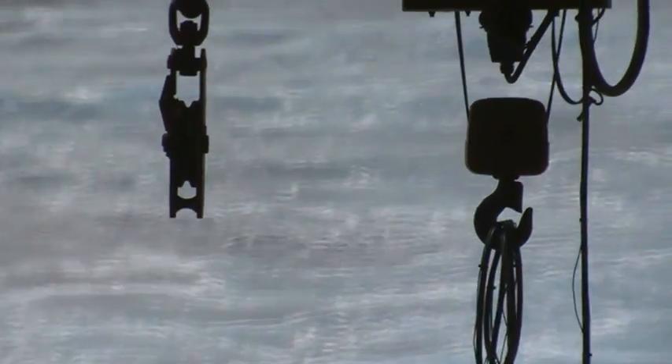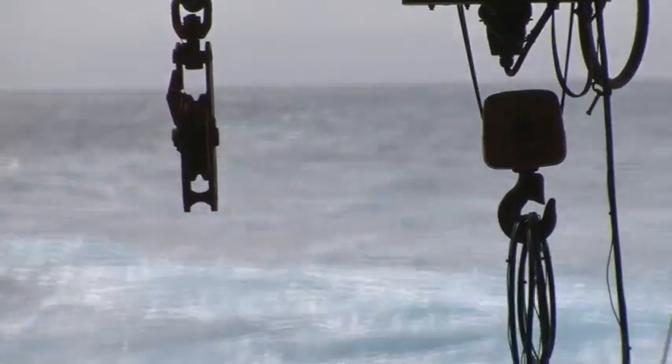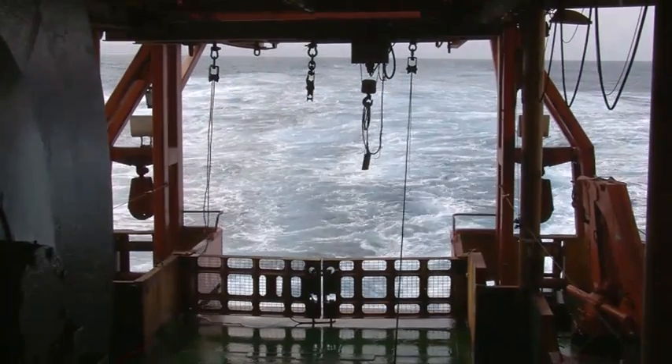In today's climate, the Southern Ocean soaks up — the oceans as a whole soak up about 25% of the CO2 that we emit. So if it wasn't for the ocean acting as a sponge, climate would be changing even more rapidly than it is today.